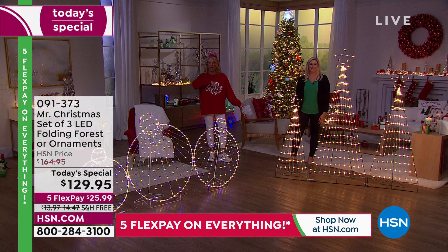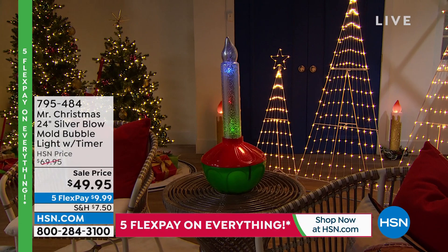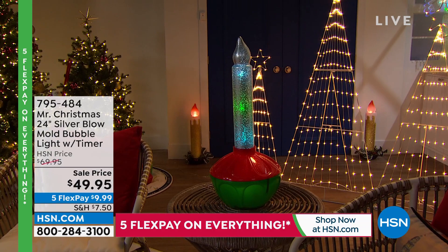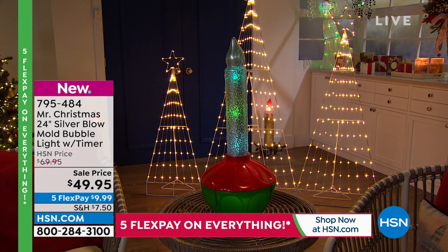Meryl's not going very far. Coming up later — back in the forties and fifties, those little bubble ornaments that used to bubble with liquid heat. Mr. Christmas and the gang have created a two-foot tall version of that. It's brand new and still to come.